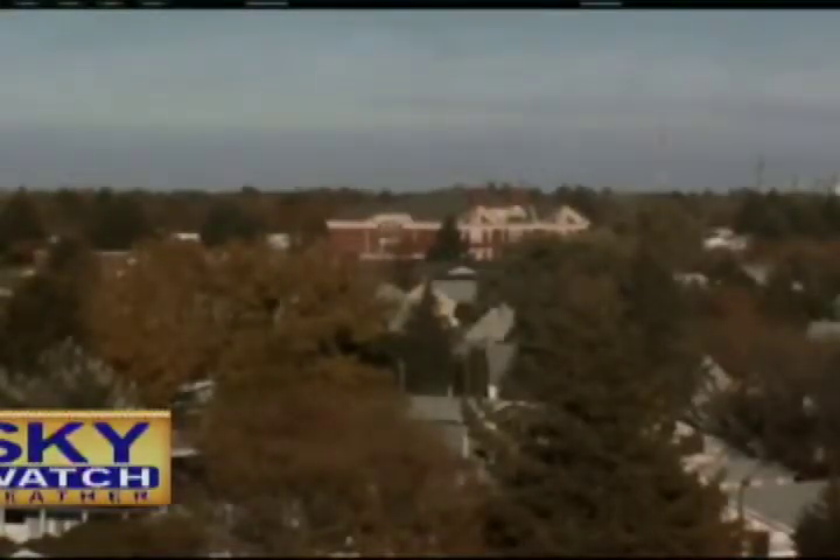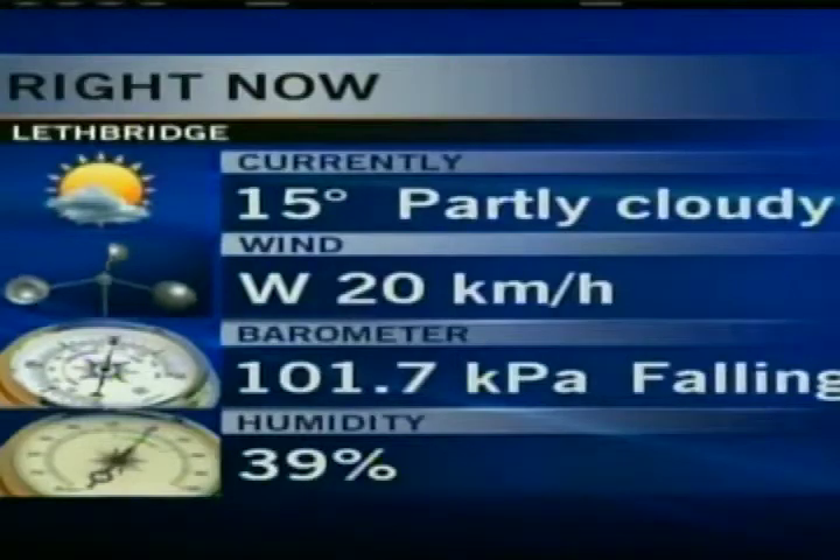Check out the view from the CTV Skywatch camera, looking out to the northeast. There's Galbraith School there in the distance. We had some sunshine today, some cloud, and some patchy fog was reported in some areas earlier today. Right now we're looking at partly cloudy skies.